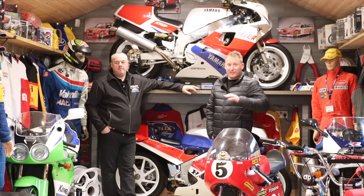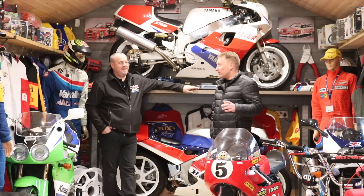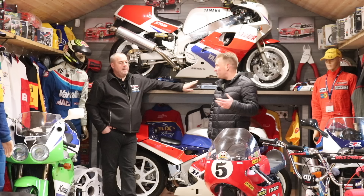Hi fellas, welcome back. I've been asked a few times on videos about Paul's bikes, so I thought we'd do a quick video and have a look around at some of them. You've got some in storage, but these are most of your nice ones.